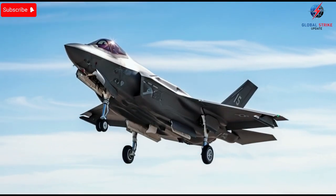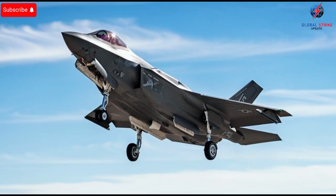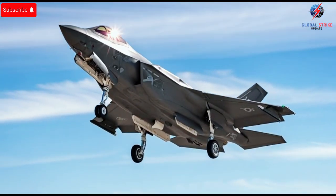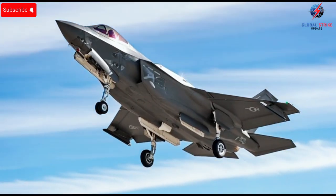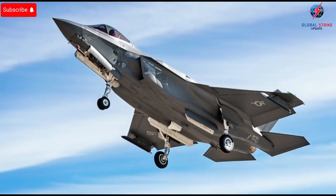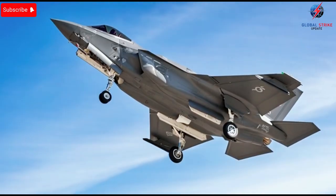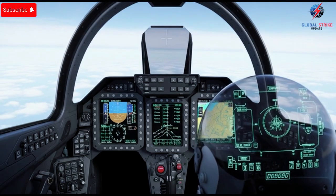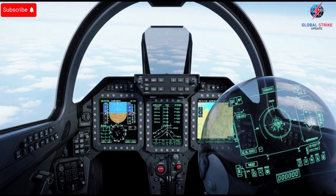From their sleek, radar-defying exterior to the pilot-centric interior, every detail of Israel's F-35s has been fine-tuned for maximum effectiveness. The angular airframe, stealth coatings, and low-observable design make the aircraft virtually invisible to enemy radar. Its aerodynamic shape allows it to cut through the sky at supersonic speeds while still remaining agile enough to handle complex maneuvers. This combination of stealth and performance gives Israeli pilots an edge in both defensive and offensive operations, allowing them to strike with precision while minimizing risk.